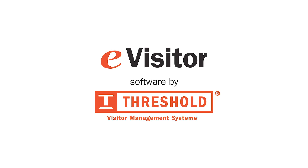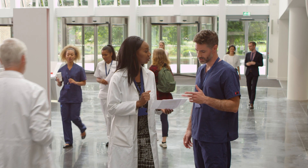Do you have a visitor management system that is too expensive, too complicated, or unreliable? It may be time to upgrade your visitor sign-in process.